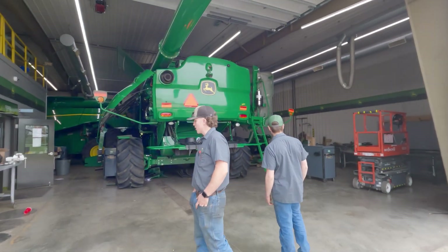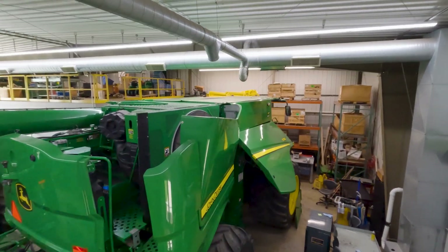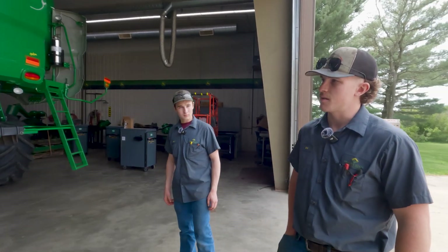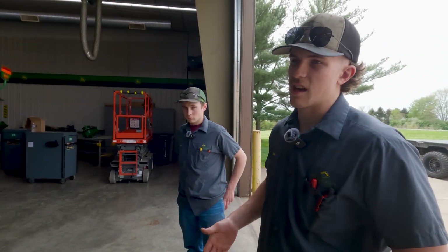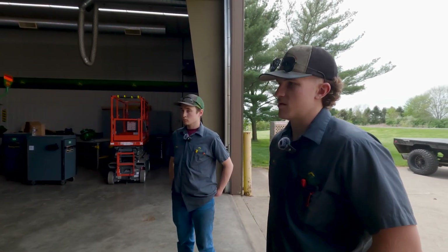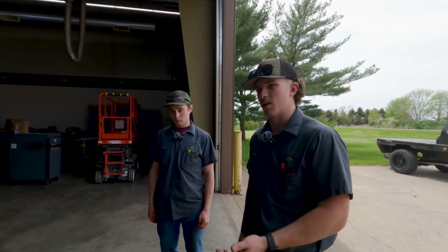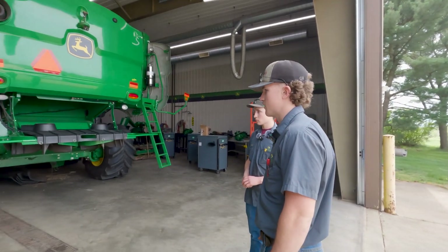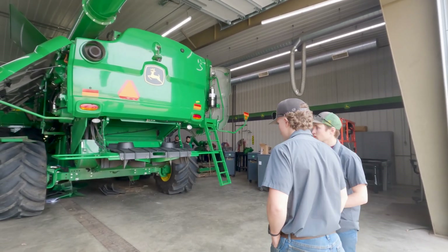We're able to cram two combines in here — they both happen to be S series, which is commonly what we're working on. We still cover things from older machines and took a field trip to look at newer models, and we have a cutout of a cylinder machine. They're not as common anymore, so we try to balance — we have students from Kentucky, Michigan, and Wisconsin, so we work on all different types of equipment.